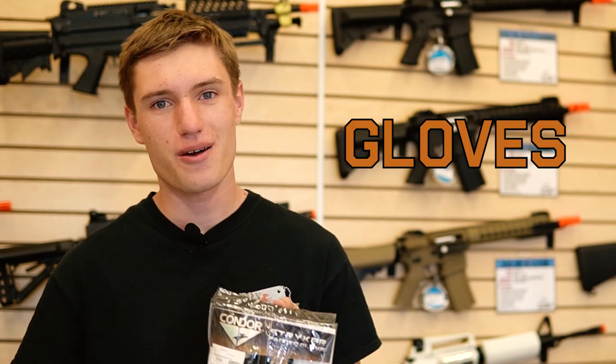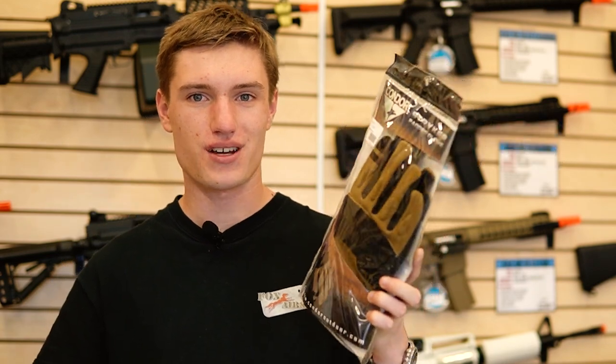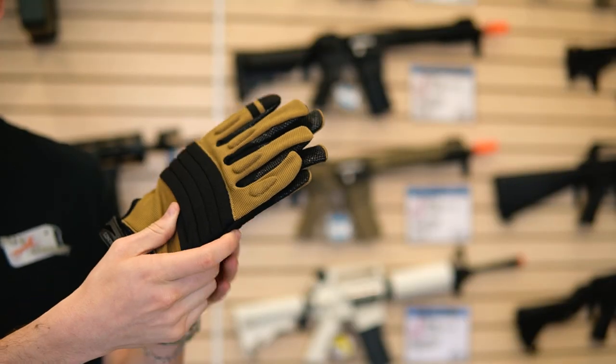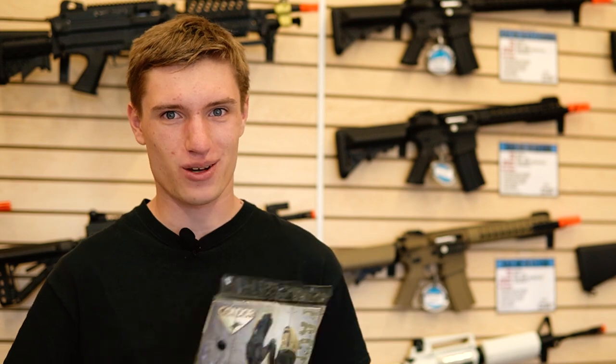Next up, I would suggest a pair of gloves like these Condor gloves here. What's nice about the gloves is one of the worst places to be shot, in my opinion, is on the knuckle or just on the hand in general. The gloves will help with that quite a bit.